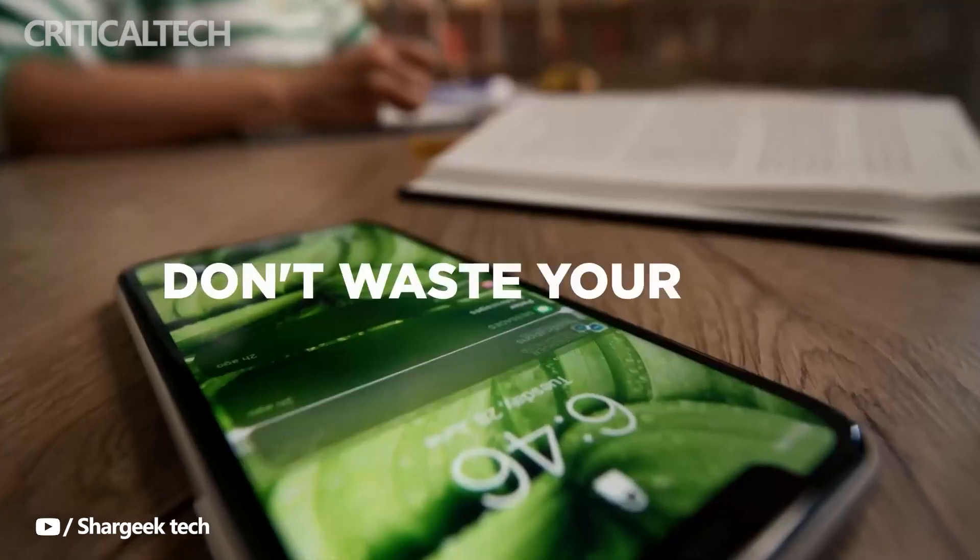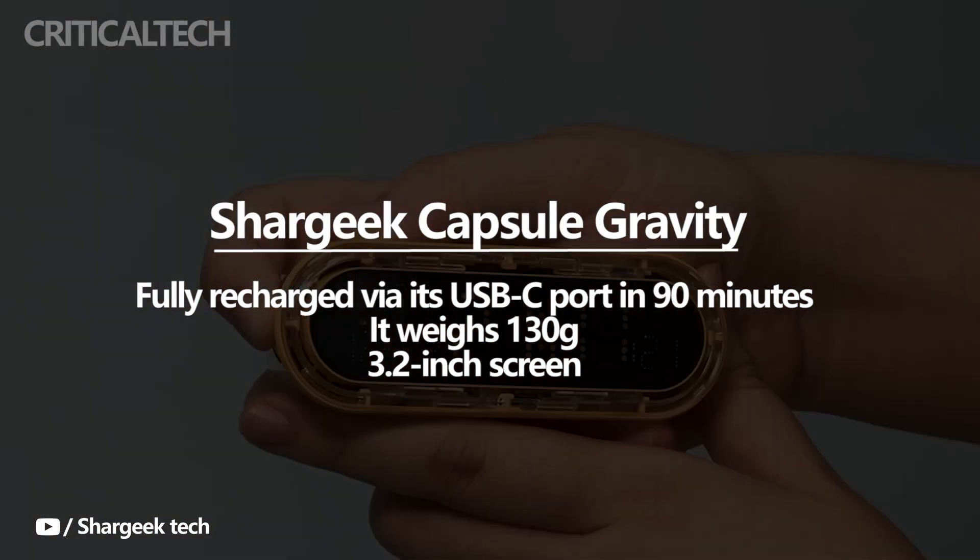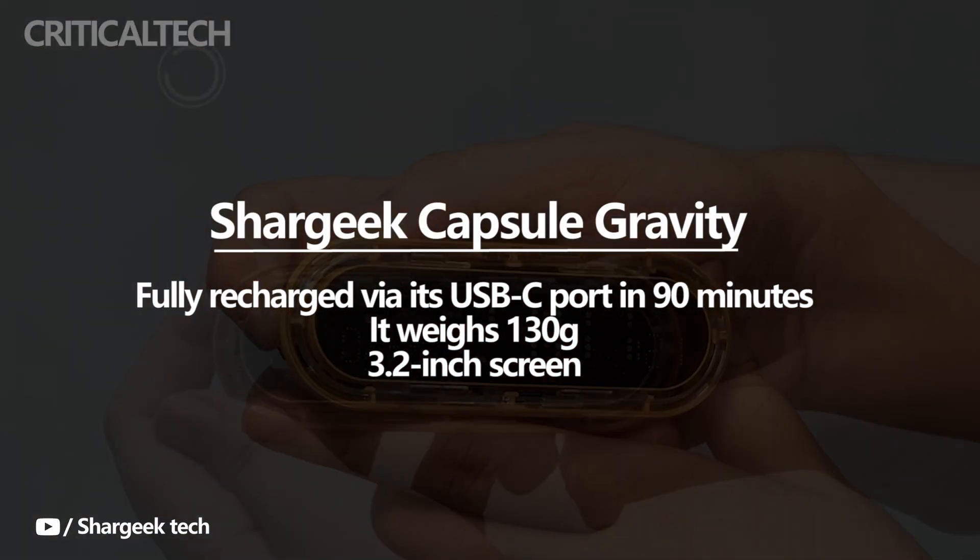The Shargi Capsule Gravity can be fully recharged via its USB-C port in 90 minutes. It weighs 130 grams and has a 3.2-inch screen.